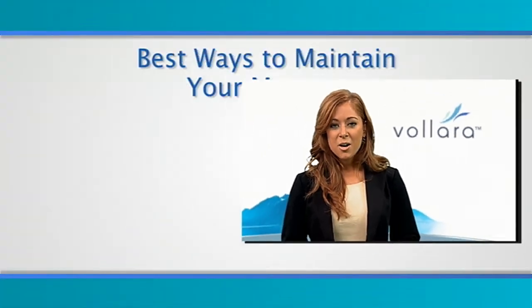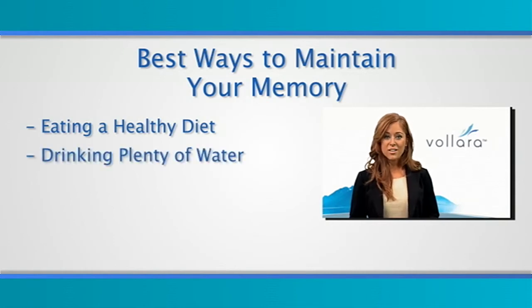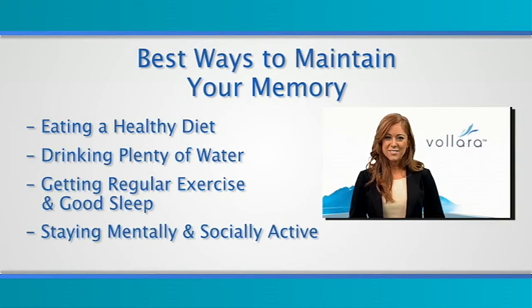Memory supplements tend to work best in healthy individuals. The best ways to maintain your memory are by eating a healthy diet that includes plenty of fruits, vegetables, and omega-3 fats, drinking plenty of water, getting regular exercise and a good night's sleep, and staying mentally and socially active.